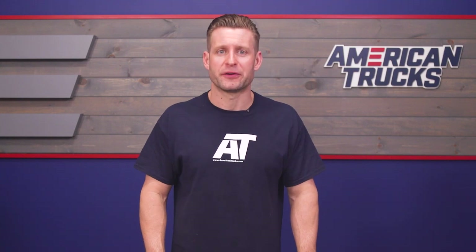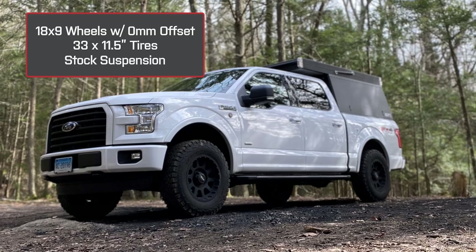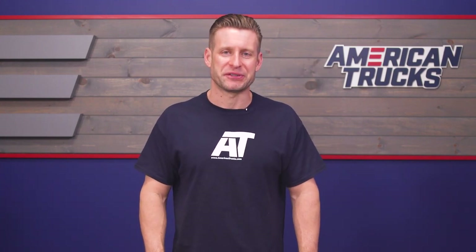Just have a jack, lug wrench, and some elbow grease ready, and you'll have these on your rig in no time. We do recommend getting an alignment for your F-150 after your new wheels and tires have been installed. If you have any questions about this setup for your F-150, you can always call our customer service number to speak with one of our wheel and tire specialists.